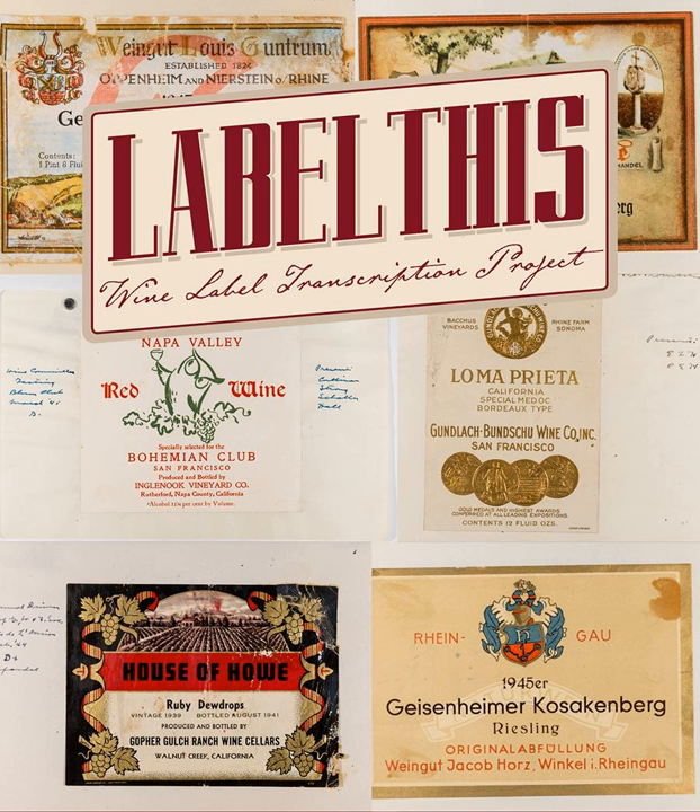Yeah, exactly. The way it stands now, we have all of these beautiful wine labels and they're just image files, so you can't search them. If you're a person who's into wine, you want to go in and say show me all the Pinot Noirs, or show me every champagne from the 1920s. You can't do that if it's just pictures. By transcribing this, we're creating a database so that you actually can do that, which is what's going to make it really fun.